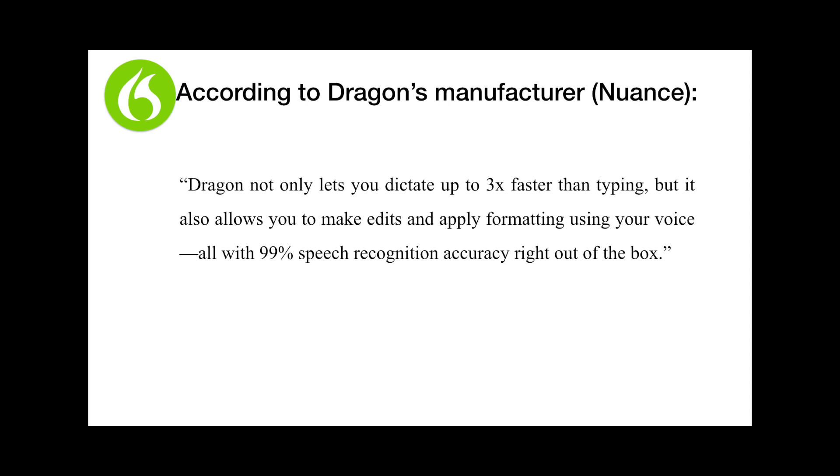Dragon for the Mac provides fast, accurate dictation, also known as speech-to-text, while using almost any Mac application. You can also use your voice to navigate, open and save files, and control many other functions on your Mac. According to the manufacturer, a company called Nuance, Dragon not only lets you dictate up to three times faster than typing, but it also allows you to make edits and apply formatting using your voice, all with 99% speech recognition accuracy right out of the box.